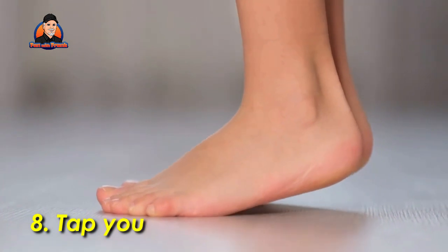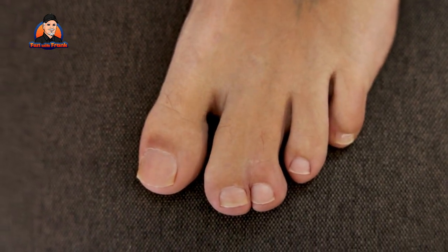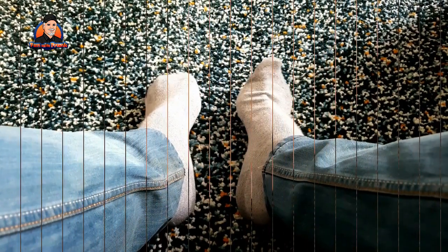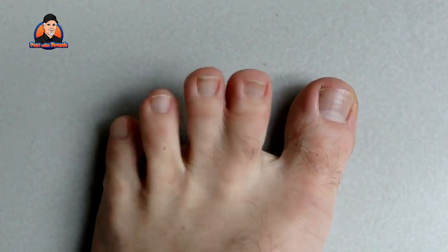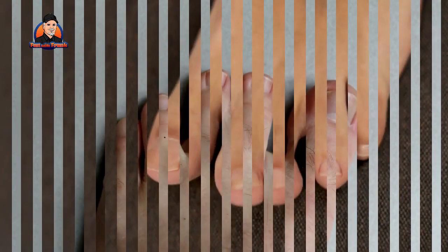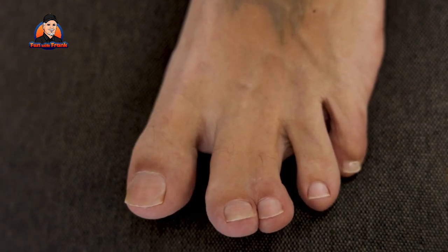Exercise 8: Tap your toes. In addition to the sit-and-run, you can simply tap your toes to raise your heart rate. This isn't as effective as running in place or doing 30 squats, but tapping your toes in an alternating pattern, as if you were running, can help you burn a few extra calories while keeping your heart rate in check. This is a simple exercise, but one that you can — and probably already do — even without thinking about it.